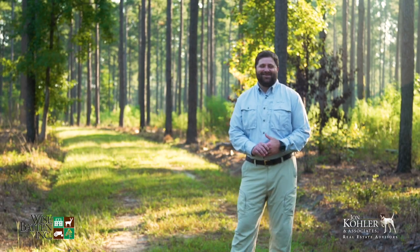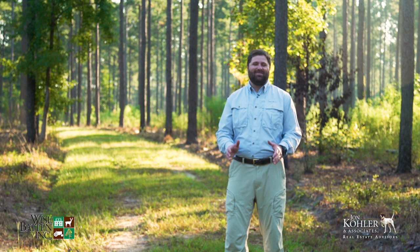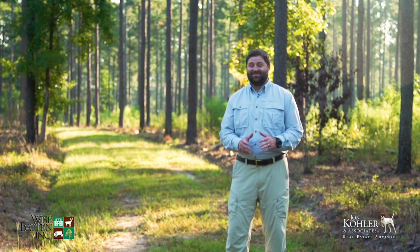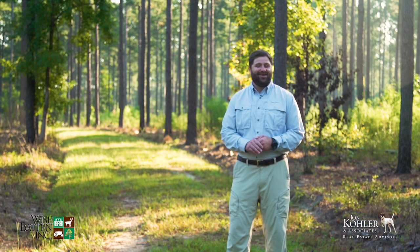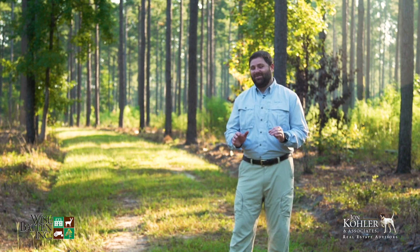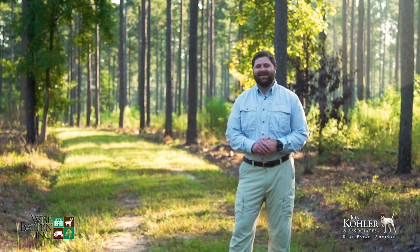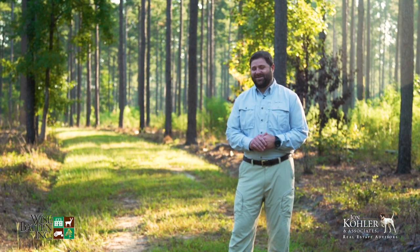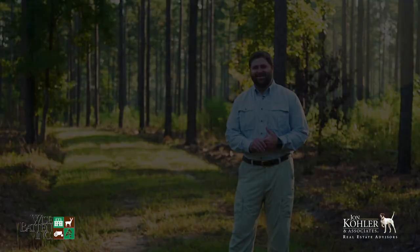Hi, I'm CJ Brown with John Cole & Associates, and welcome to Mill Pond Branch Plantation in Hampton County, South Carolina. This property is really nice. This is a great opportunity to purchase a very finished mini plantation in the land of very large land ownership. We're excited to be here — I can't wait to show you around.